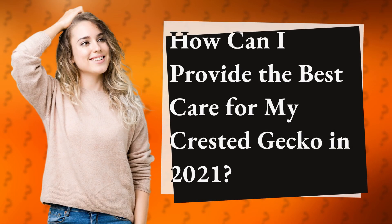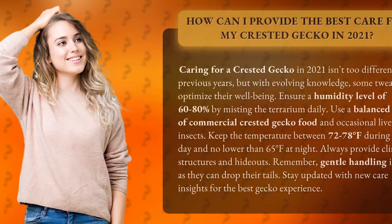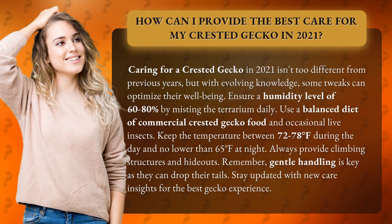How can I provide the best care for my crested gecko in 2021? Caring for a crested gecko in 2021 isn't too different from previous years, but with evolving knowledge, some tweaks can optimize their well-being.